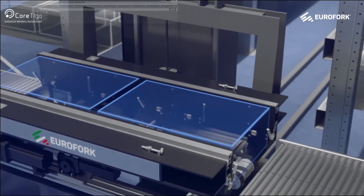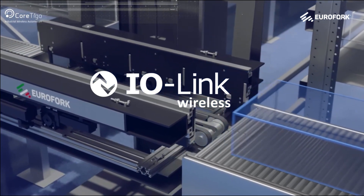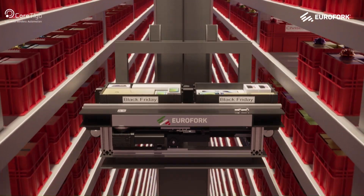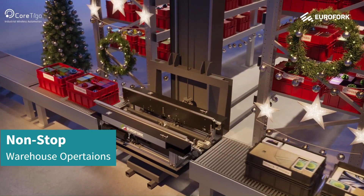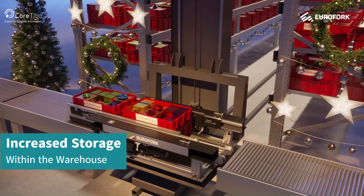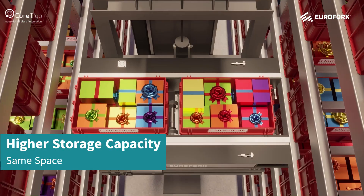Eurofork and Cortigo are enabling these by integrating IO-Link Wireless into the eBox Gripper, the ultimate storage and retrieval handling system for automated warehouses. The eBox Gripper enables non-stop warehouse operations even during seasonal peaks. It allows increased storage volumes within the automated warehouse, enabling higher storage capacity for the same amount of space.